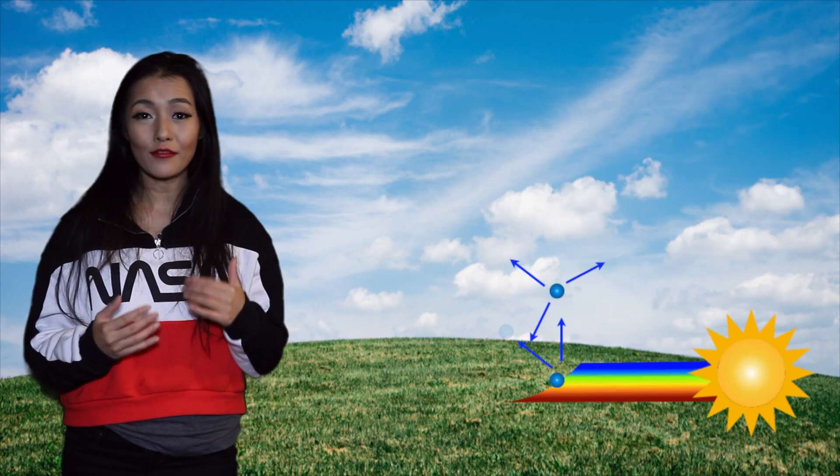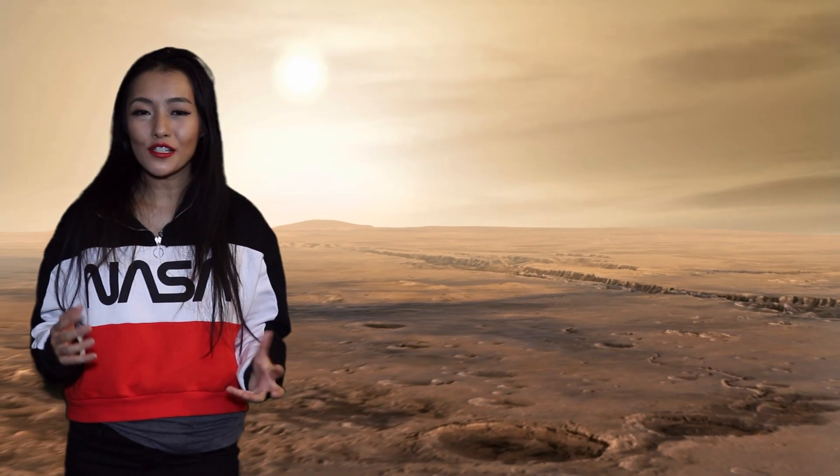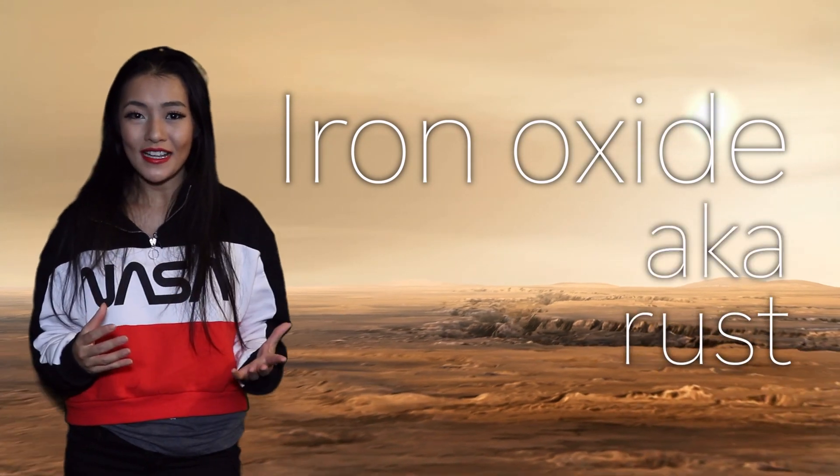On Earth our skies are blue and our sunsets are red, and this is due to molecules in the Earth's atmosphere that scatter red light from the Sun the least. On Mars the opposite happens — they have red skies and blue sunsets. This is partly due to the same reason that gives Mars its characteristic red colour. Mars is red because the surface soil is mostly iron oxide, aka rust, and these same particles fill the entire atmosphere of Mars. It's an incredibly dusty planet, and these dust particles tend to scatter red light the most, allowing the blue light to pass through, giving them their blue sunsets.